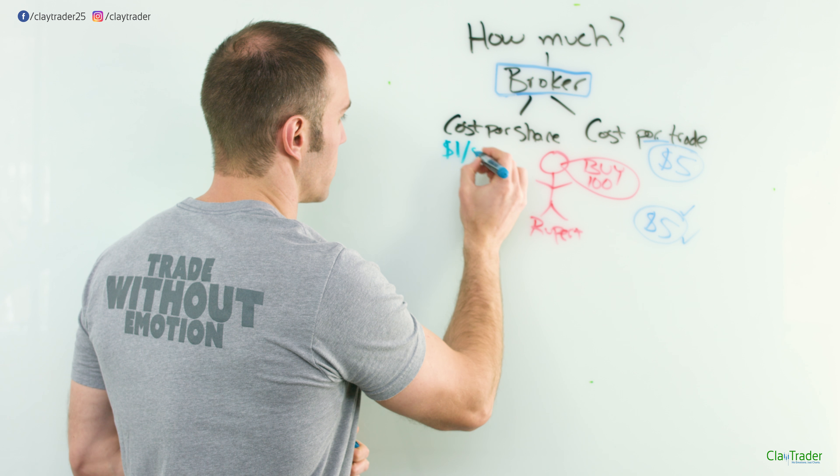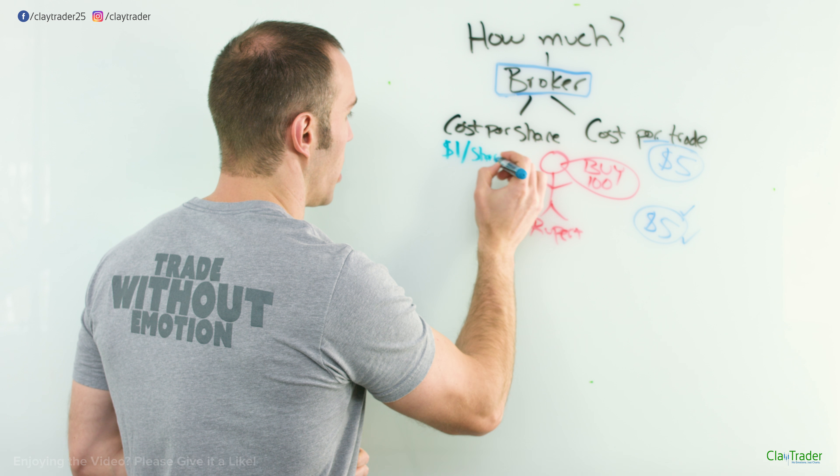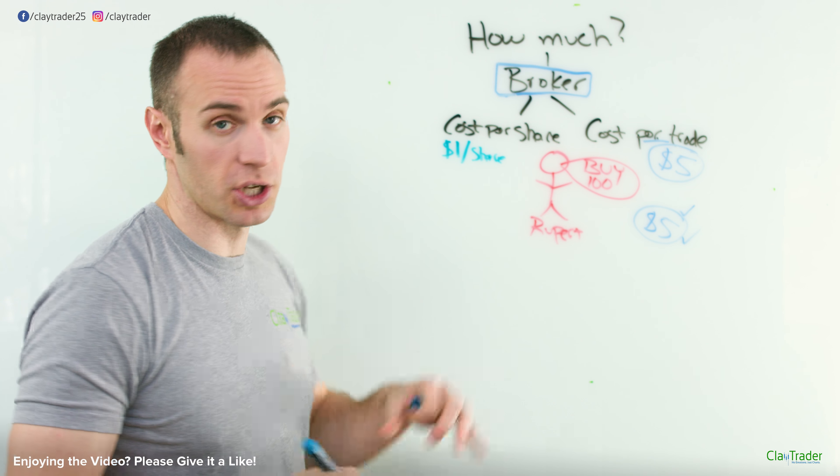You're interested in participating in the market, you found these online brokers, but how exactly does it all work from a cost and fee perspective? That's what I'm going to break down here.